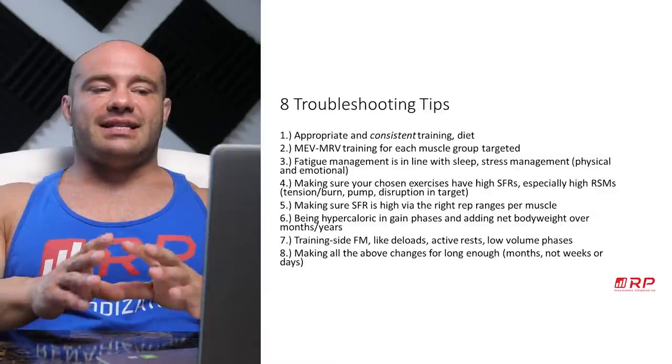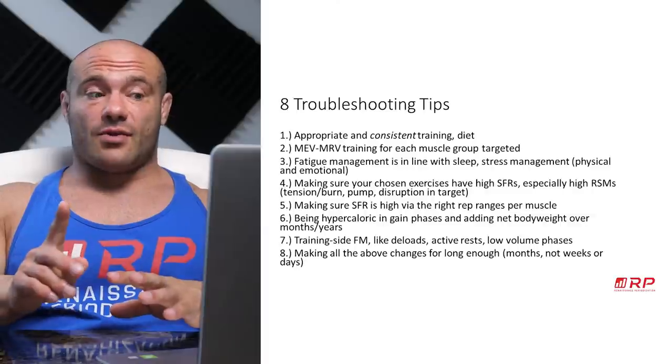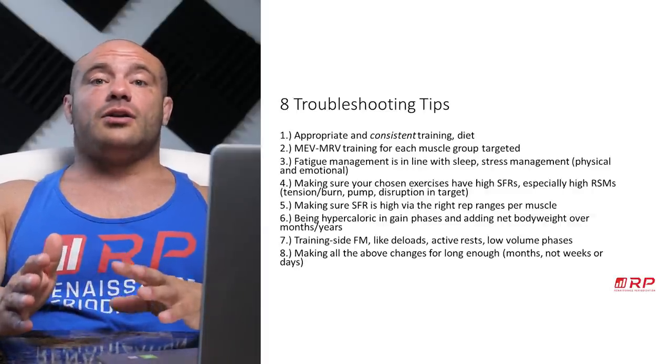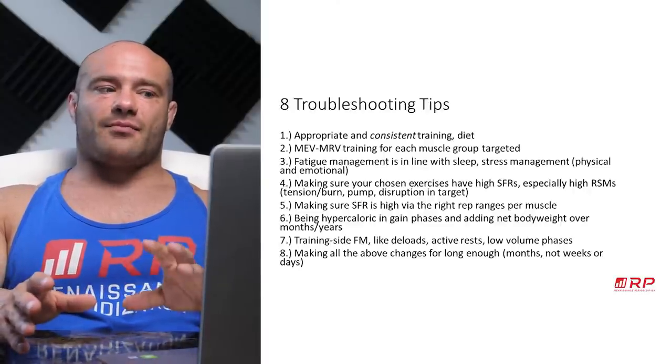Next, fatigue management has to be in line. Sleep has to be decent. Stress management — physical and emotional — has to be decent. Because if you're not doing that, you can be interfering with really great training and making no gains. So fix that problem for sure.